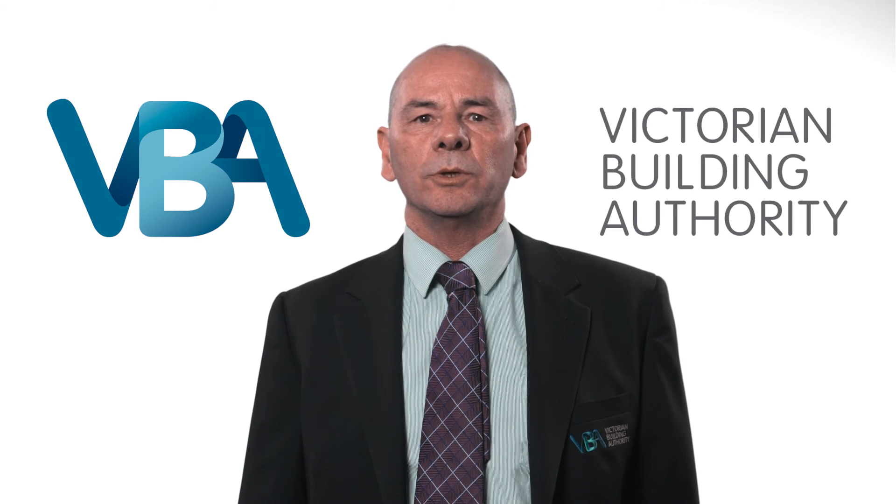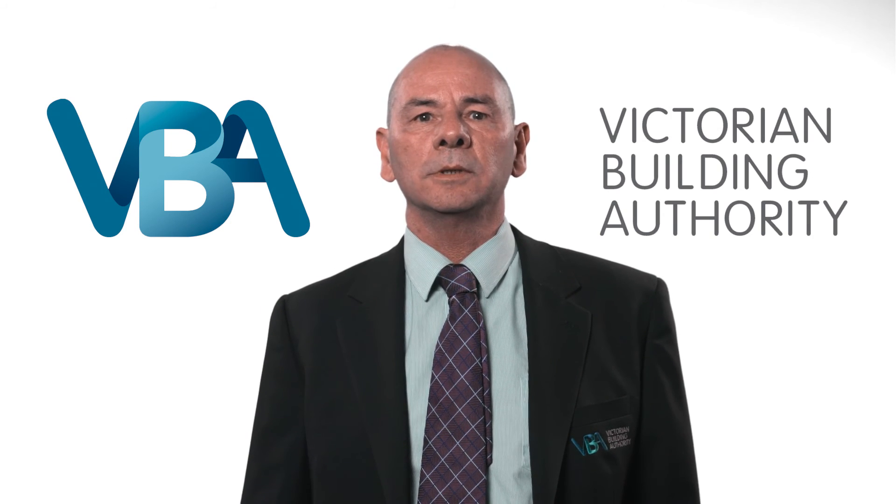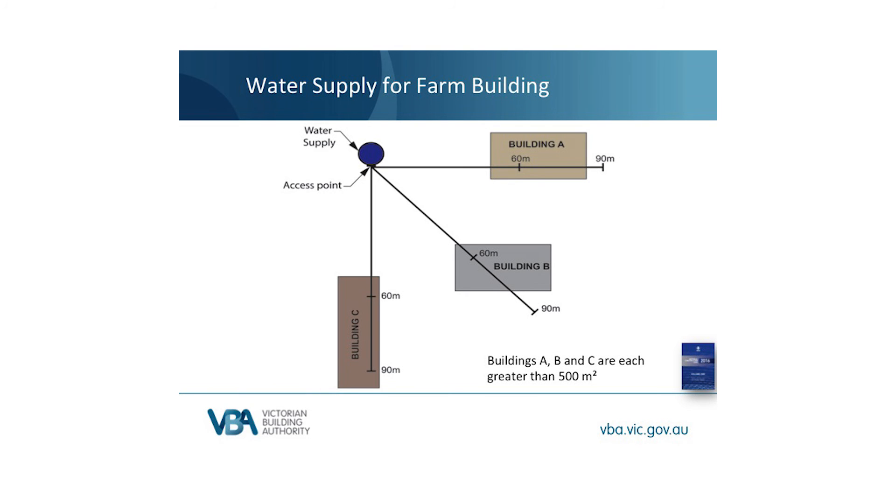Instead, there is an option to use what is called a water supply. A water supply must have at least 144,000 litre capacity and can be a tank, a dam, a river, a lake, or any other thing. A single water supply can serve more than one building; however, it has to meet certain proximity requirements. The building must be within 60 metres of the water supply — so building A and building B here are fine, they are within 60 metres. Building C is within 60 metres; however, it has a problem. The second proximity requirement is that all parts of the building must be within 90 metres of the access point — this is to stop long, large buildings from having parts too far away. So building C is within 60 metres, but because it's a long building it has parts more than 90 metres away and will need a closer or additional water supply to cover the far end.